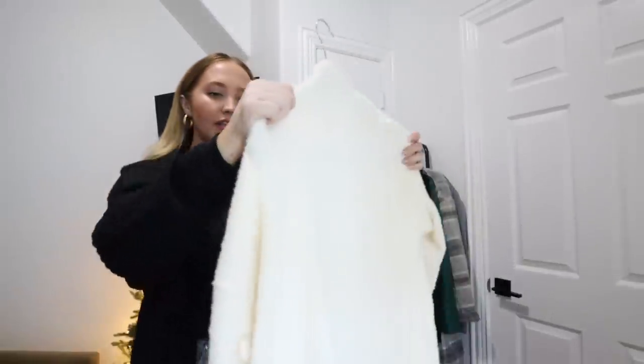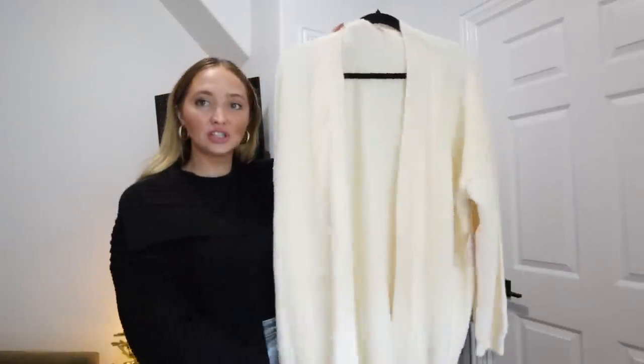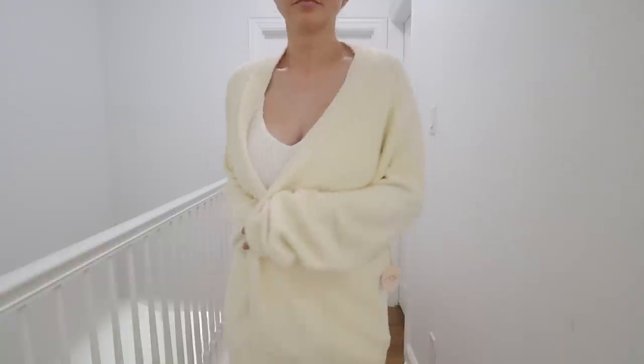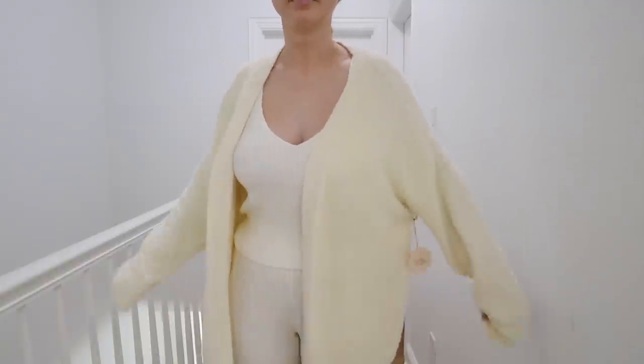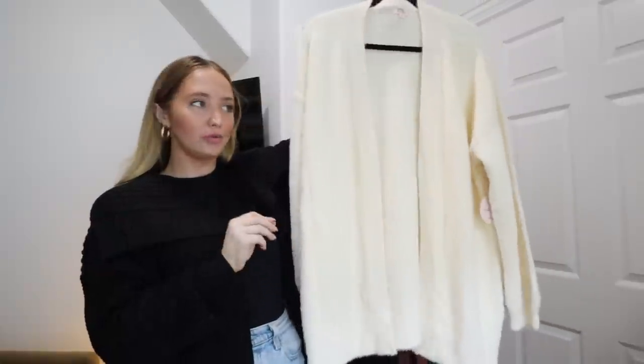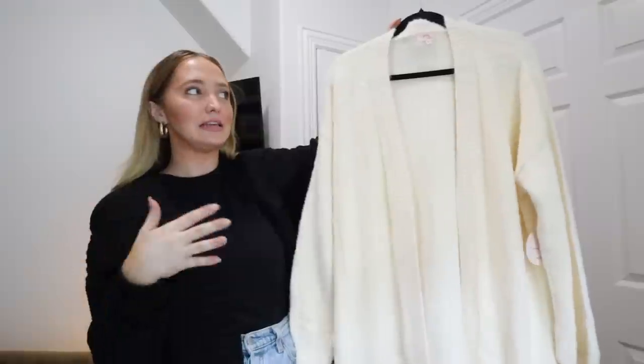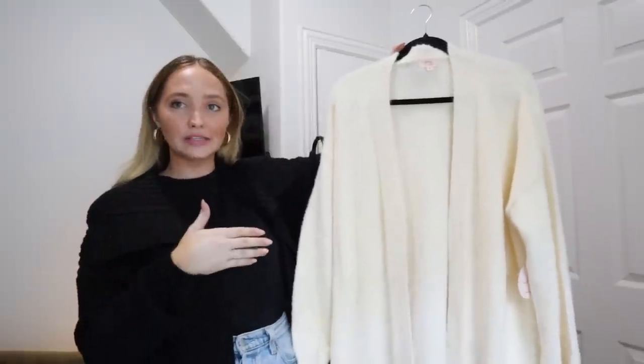I finally got a new white cardigan. I've had one from Urban for like two years — it's so soft but I need to get rid of it. It's held up well over the years but it needs to be tossed at this point. So I got a replacement and this one is just so beautiful, so soft, so cozy. I feel like it's the perfect fit, which is why I really love this piece. I feel like this is going to be my next cream cardigan for the next three years because these last.